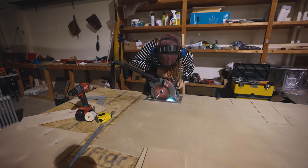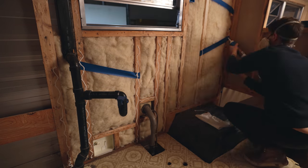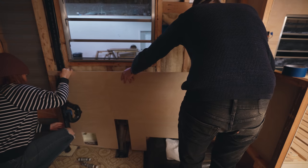They actually ran out of the plywood that we like to use at Menards, so we only had one panel left. So we did what we could do, which is just this bottom piece, because we're going to end up building the kitchen counter and cabinet face up against that. So at the very least we can get started on that, even though we don't have plywood to finish the whole area.